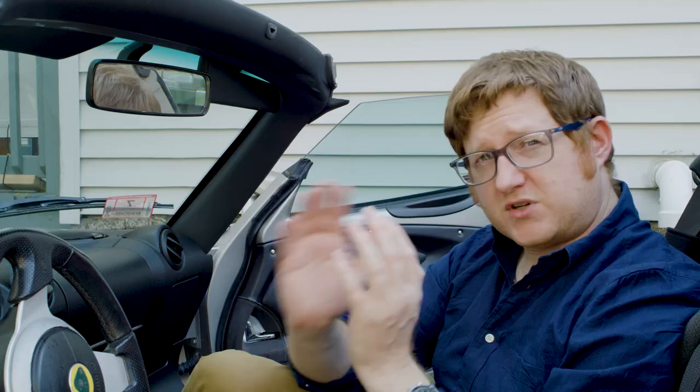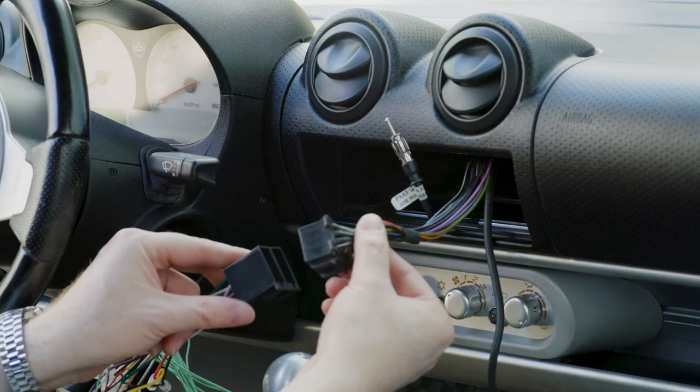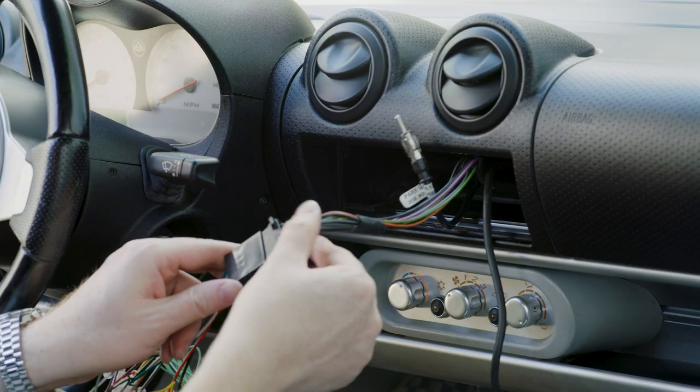So, let's get started. The first thing you will likely need to do is install a wiring harness to your new head unit, regardless of which brand you go with, so that you can adapt the new stereo to the existing wiring harness inside the Elise. Let's hop over to my workshop and I'll show you how to wire up one of these adapters.